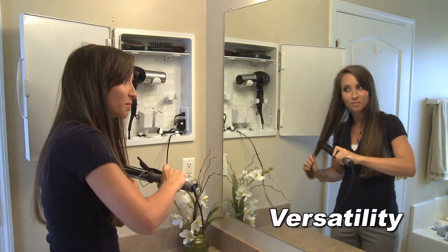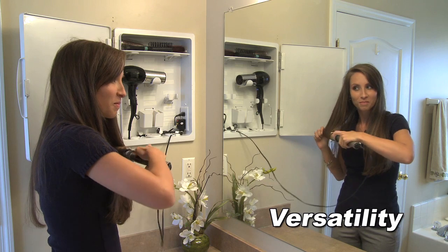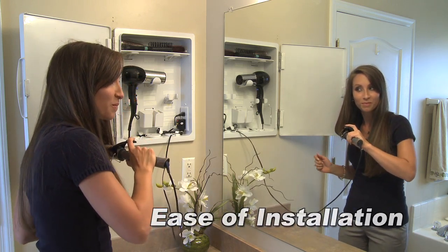Versatility — it could be used for other small electrical appliances such as shavers, rechargeable hair trimmers, and electrical toothbrushes. Ease of installation — do-it-yourself friendly installation.